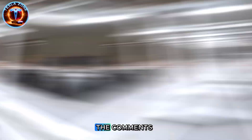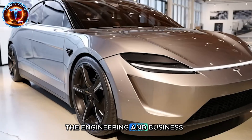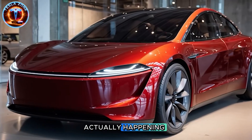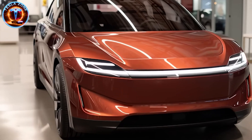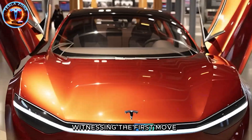Drop your take in the comments. This is Tesla's zone, where we break down the engineering and business strategies reshaping transportation. If you want more deep dives into what's actually happening behind the headlines, you know where to find us. The Model 2 isn't the end of Tesla's disruption—it's the beginning of the autonomous era, and we're all just witnessing the first move.